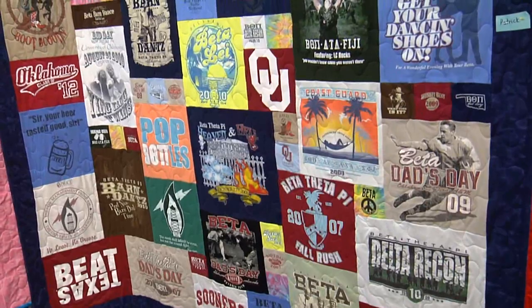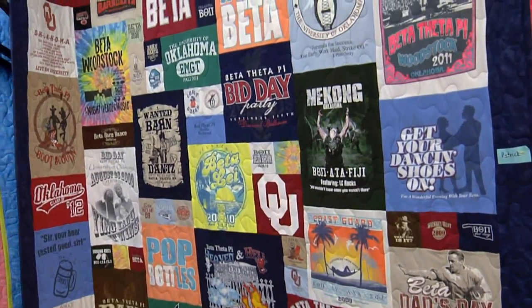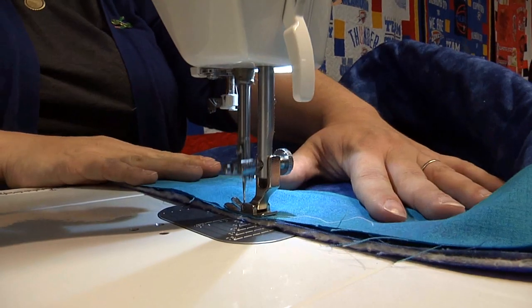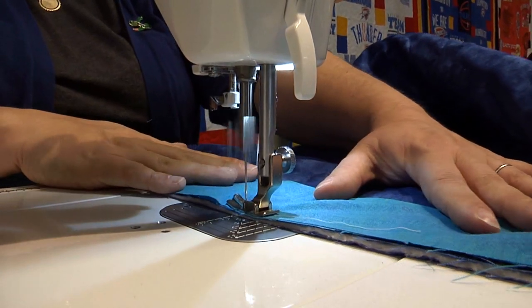And this is a way to take all of those treasured memories, all of those years when your kids were little, all of the vacations you've been on, and put them into something that's usable, functional, and it protects all those memories. You get to keep it forever that way.